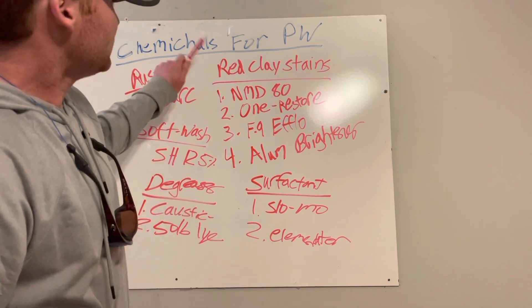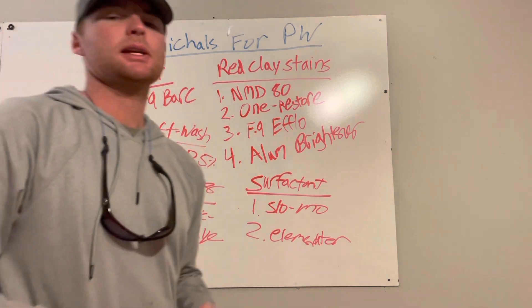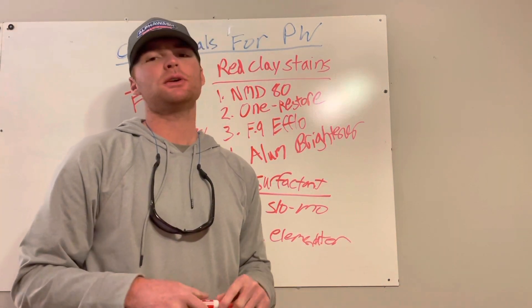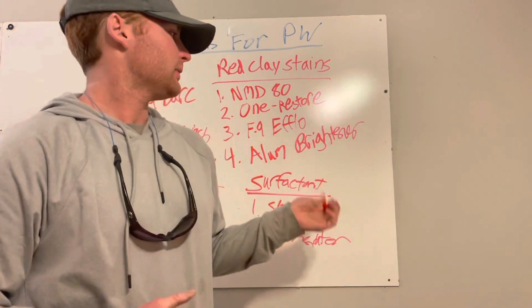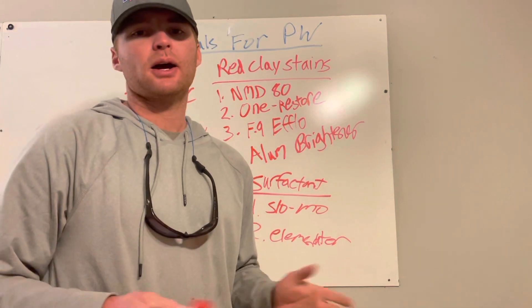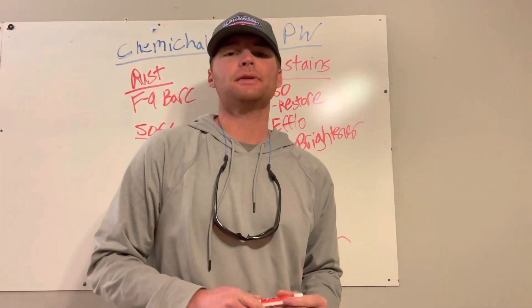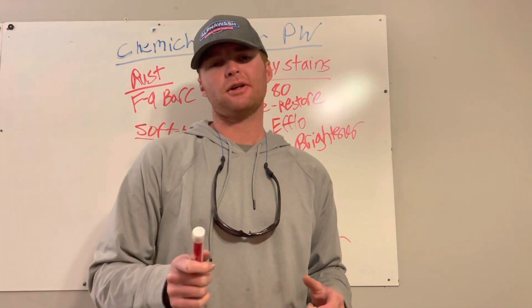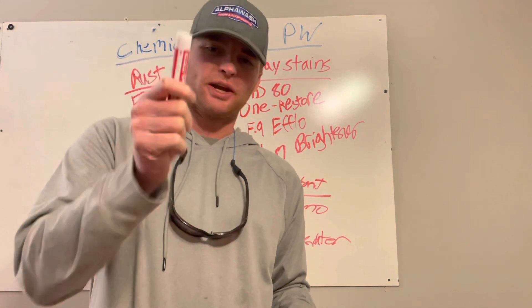So we've covered red clay stains, rust, what we use for soft washing, our degreaser, and our surfactant — and that's pretty much all the chemicals we use. We don't really do much window cleaning or gutter brightening, so we don't need anything for those. Hope y'all can find some value in this. If you like this video, make sure to subscribe to the channel and turn on notifications so you get notified every time we post.